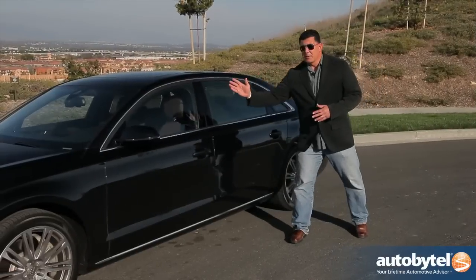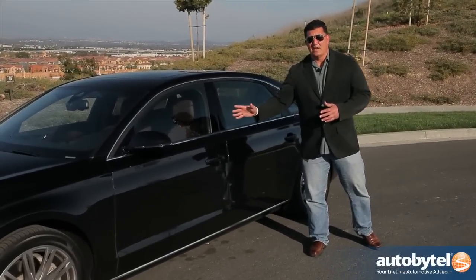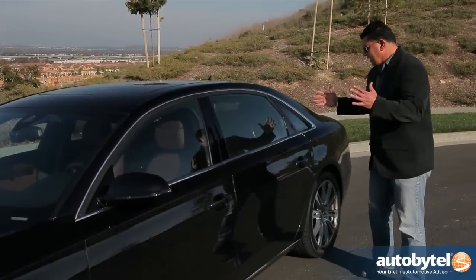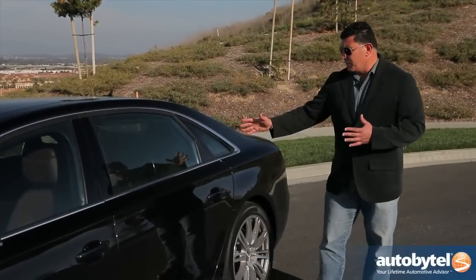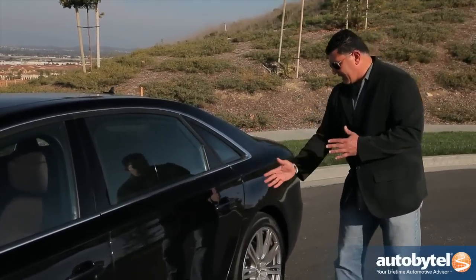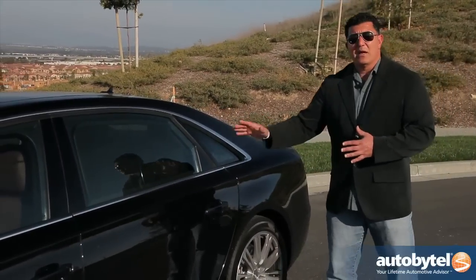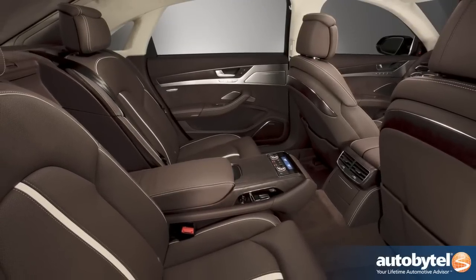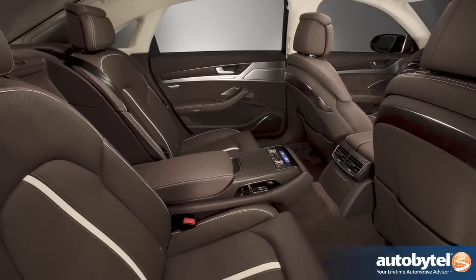Everything from the B pillar forward on the A8L is identical to the A8. Where they make the added room count is right here in the second row, and the reason they do that is because they extend the wheelbase out — you have a lot more legroom. This particular car has the executive seating package, which is over eleven thousand dollars, but it's worth every penny.